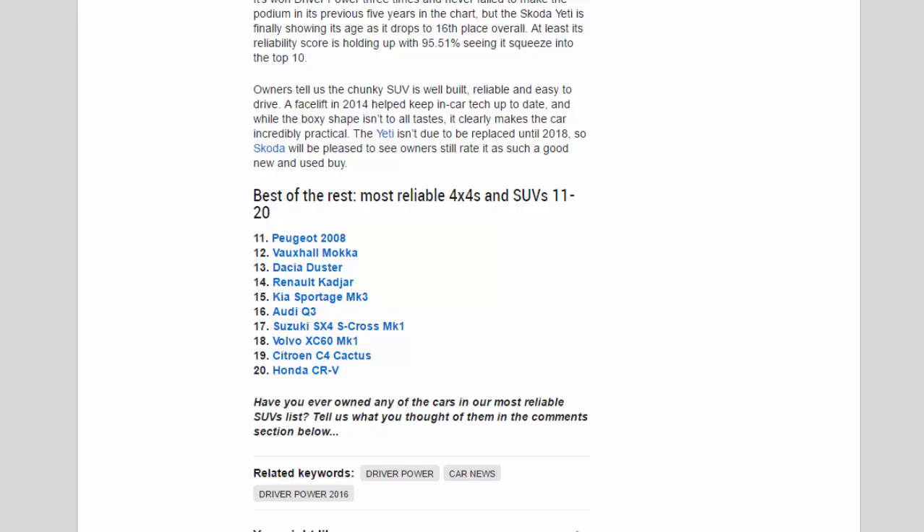15th Kia Sportage Mk3, 16th Audi Q3, 17th Suzuki SX4 S-Cross Mk1, 18th Volvo XC60 Mk1, 19th Citroën C4 Cactus, 20th Honda CR-V.